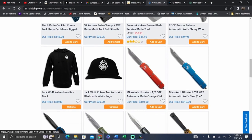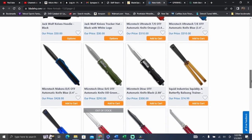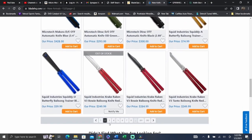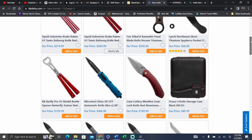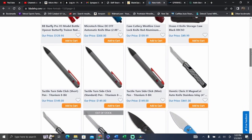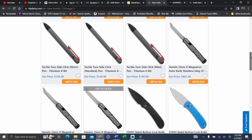They got some Jack Wolf swag in — a little hat and a hoodie. If you like his logo and the brand and you collect them all, that might be fun to get. We got a lot of OTFs and some Balisongs. On page three we've got some more Balisongs, the Lynch Northwest titanium clip, new case, and the Tactile Turn pin. I really like that color combination — that's really cool.